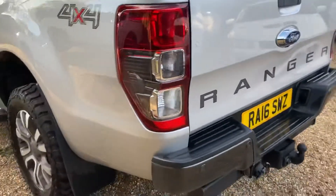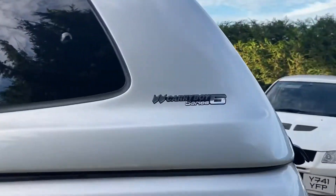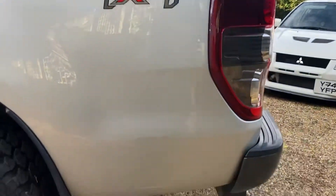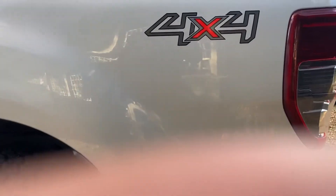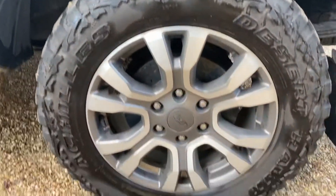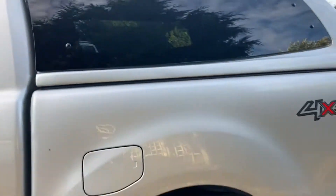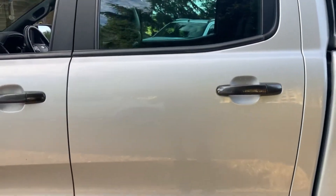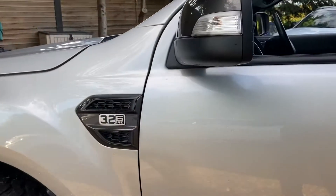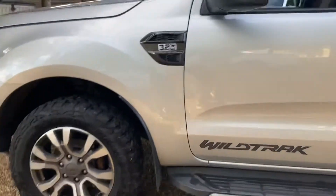The Wildtrack model obviously has a reverse camera and heated seats, plus the Wildtrack branding. It's looking quite nice — silver with the grey accents that the Wildtrack comes with, which really stands out a little bit.